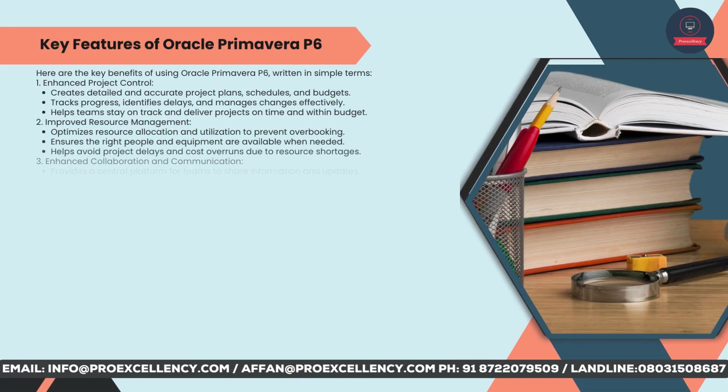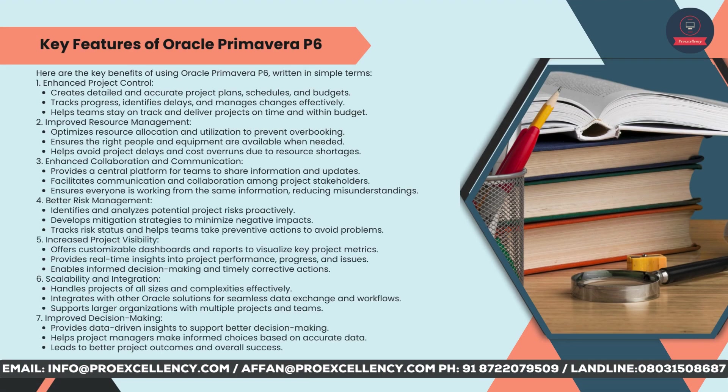Key benefits of using Oracle Primavera P6: Enhanced Project Control — creates detailed and accurate project plans, schedules, and budgets. Tracks progress, identifies delays, and manages changes effectively. Helps teams stay on track and deliver projects on time and within budget. Improved Resource Management — optimizes resource allocation and utilization to prevent overbooking. Ensures the right people and equipment are available when needed. Helps avoid project delays and cost overruns due to resource shortages.